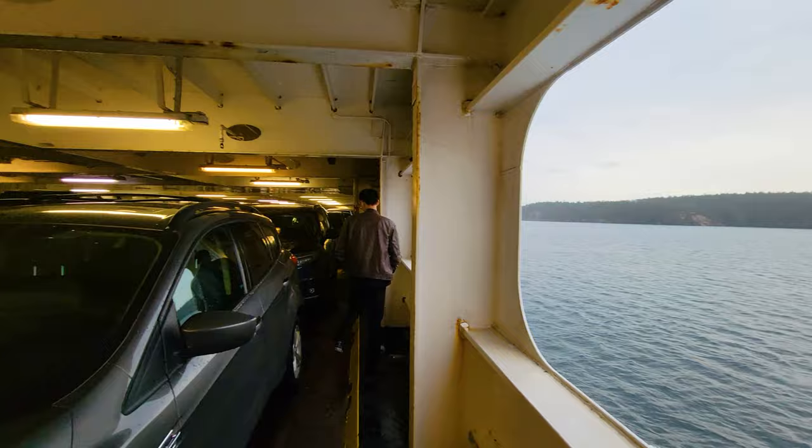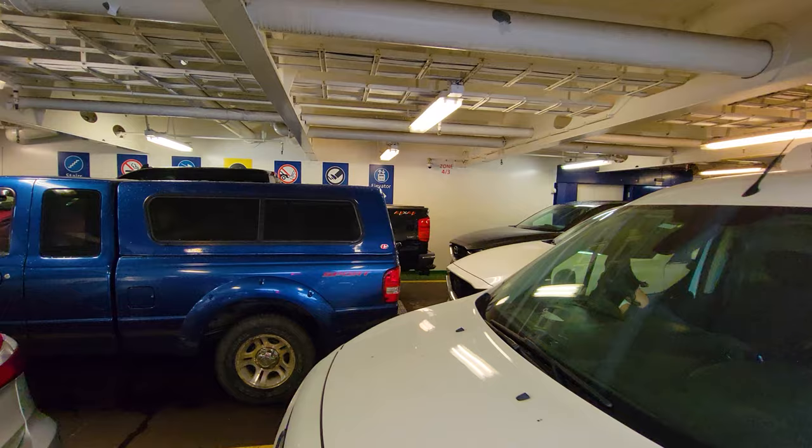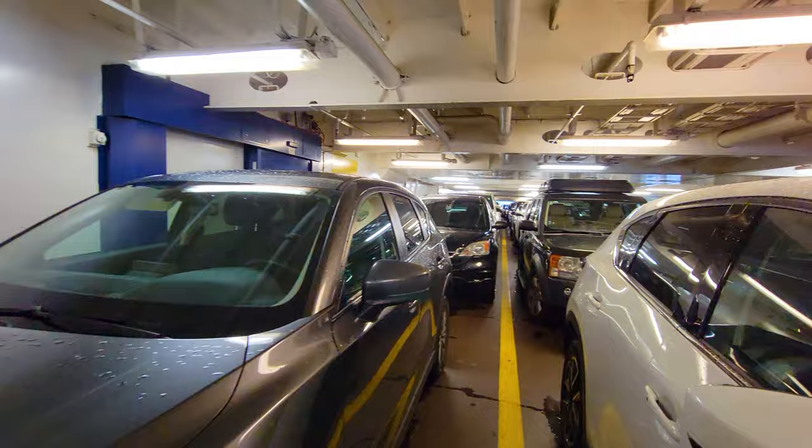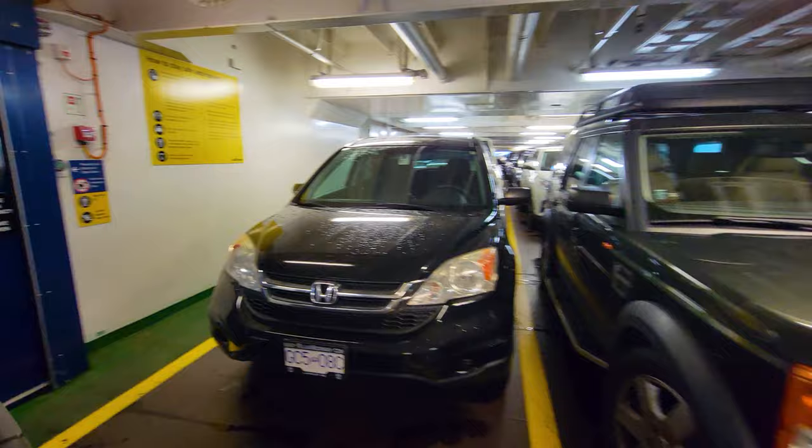This ferry ride from Vancouver to Vancouver Island is approximately 90 minutes, so you will likely want to get out of your car — though plenty of people stayed in their cars. This is the Spirit of British Columbia, and this particular vessel was built in 1993.